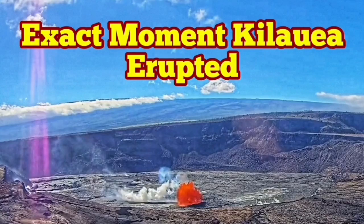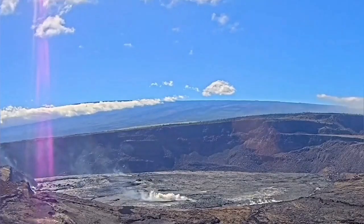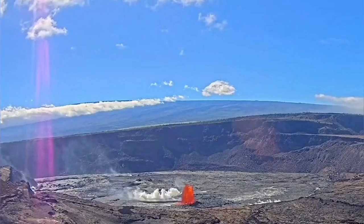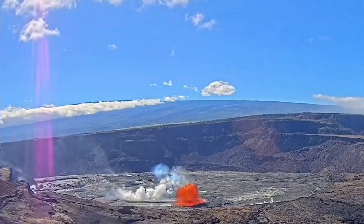Here is the exact moment of the Halemaʻumaʻu crater of the Kīlauea volcano erupting — the footage from the most recent eruption that was previously missing. Here it is: the full crater visible, the pressure buildup before that creating a lot of gas, which cracked the surface and the lava oozed out.